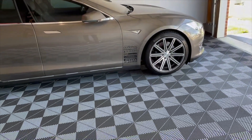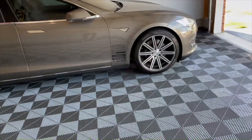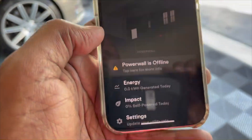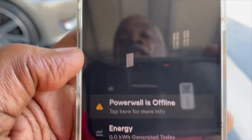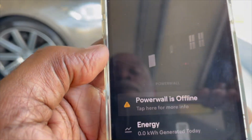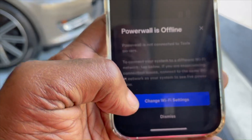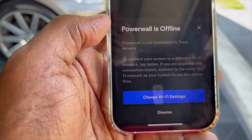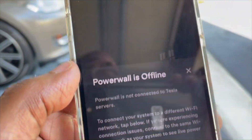I apologize because I was on the phone and then I realized we had music in the background, so I don't want to get hit with any copyright. It's been saying for a while that the Powerwall is offline. When you tap the Powerwall, they give you options like change Wi-Fi settings or whatever they're telling you to do.